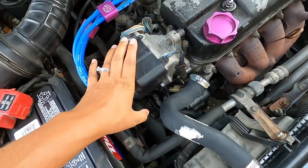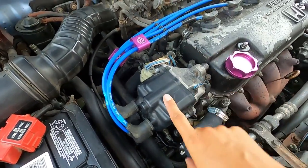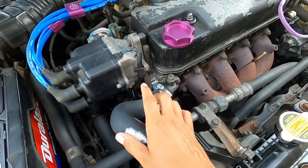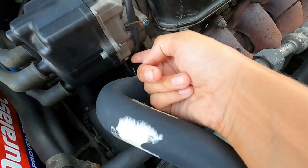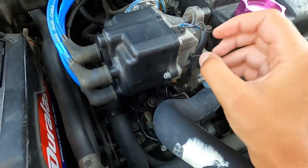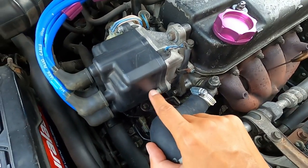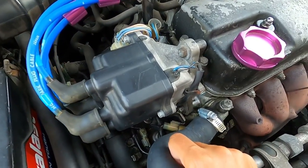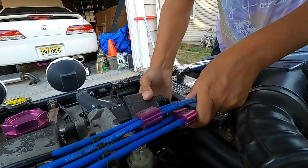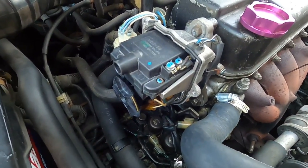First things first, I took my ground off. I removed the distributor cap — I already replaced it, didn't have time to film that part. I ended up taking my distributor off. You can see where I marked it here, because you want to make sure you don't advance or retard your timing. There are two bolts down here — I think they're 8mm — that hold the ICM in, and four wires that go into it. I'm going to take my distributor cap off to show you what it looks like inside.